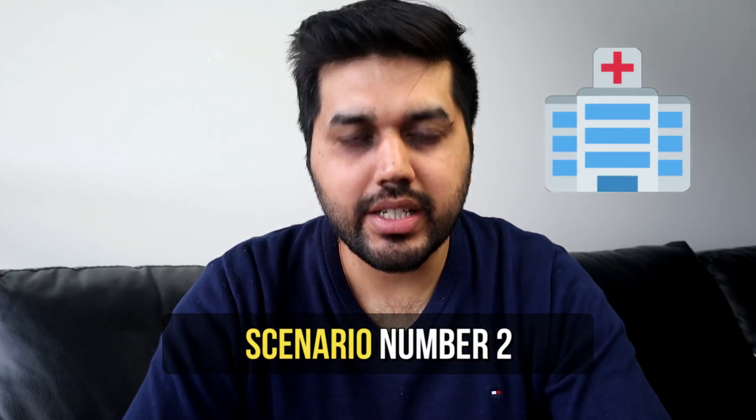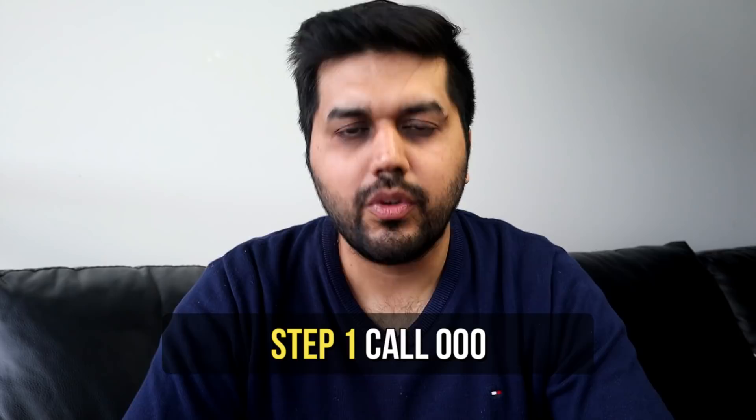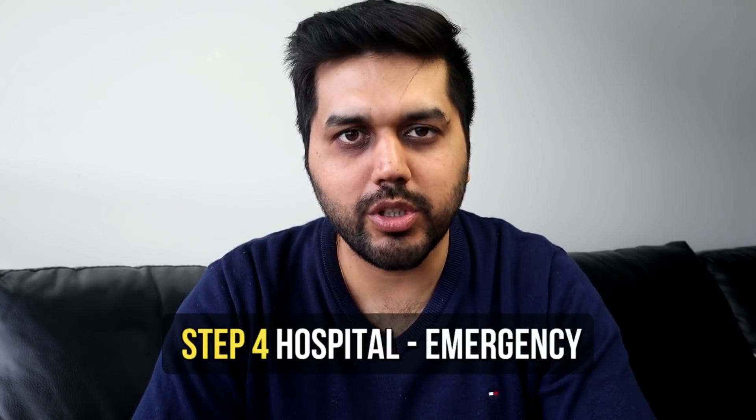However, if the situation is life-threatening, we suggest you call triple zero as soon as possible. Once you call triple zero, the operator will ask what sort of service you need, and you will tell them you need an ambulance. They may ask a few more questions to clarify the situation, and after a few minutes the ambulance will arrive. The ambulance staff will assess your situation and then bring you to the emergency department of the local public hospital.